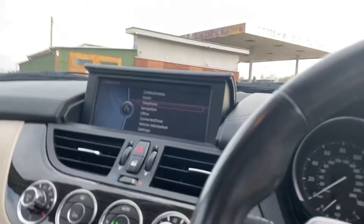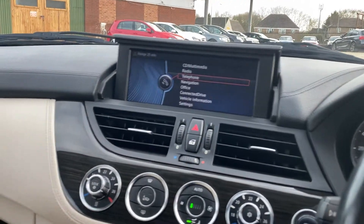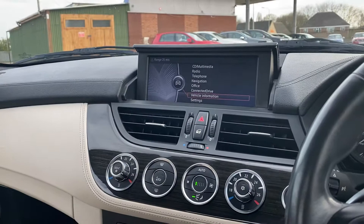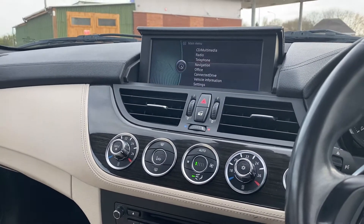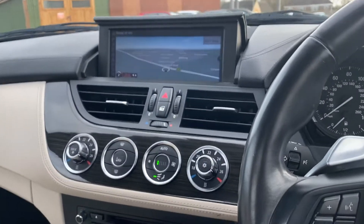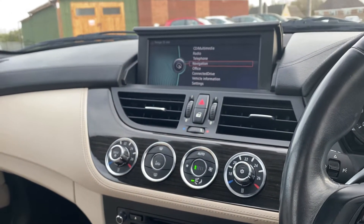Here we are. As I mentioned, this car has the iDrive system so everything is controlled through here. You can pretty much access everything — you've got your settings, vehicle information, multimedia, and navigation. If I go into navigation here, you can see the maps and graphics are great and there's a lot of information on there.